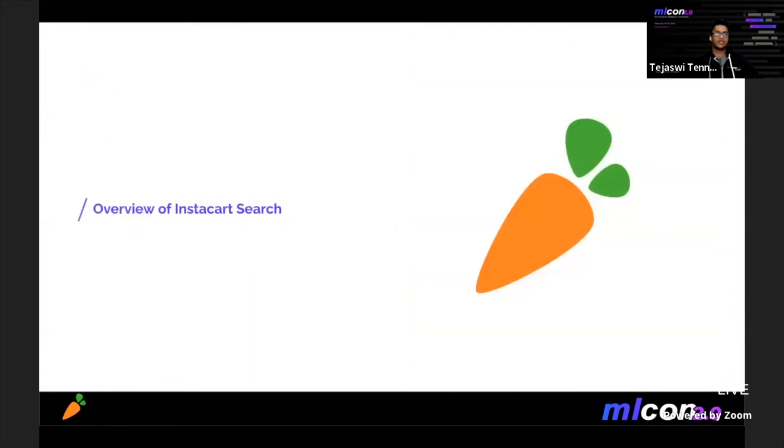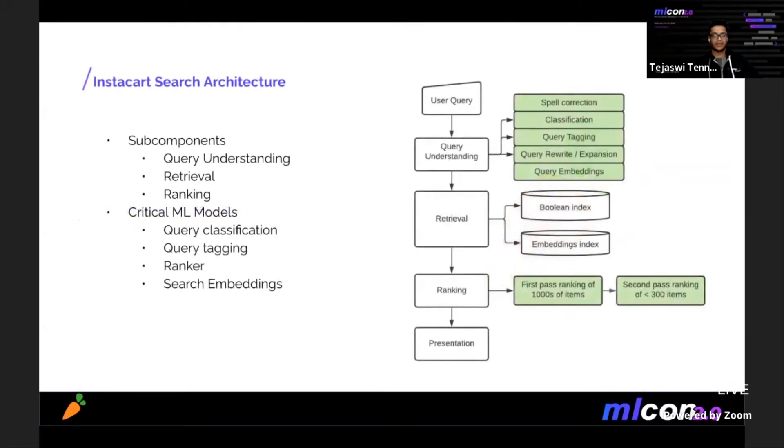Finally, I'll cover some very important lessons our team learned in this process. Let's get started with how things work inside our search engine. This is how it looks like today. It contains three important sub-components that we typically see in most modern search engines: query understanding, retrieval, and ranking.